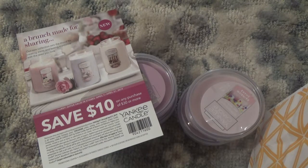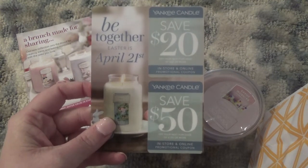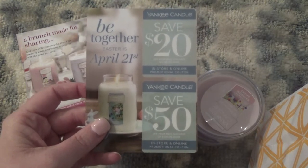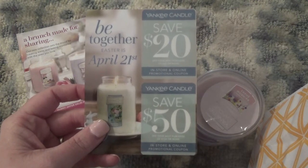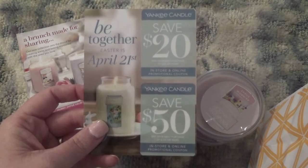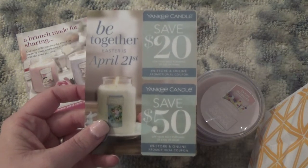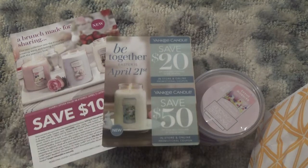Now I'm going to show you guys the mailer coupon I got in the mail yesterday. I like these — I think they're kind of high-end for a coupon because they actually print them on plastic and they're a little on the fancy side. The mailer coupon says 'Be Together, Easter is April 21st,' so these go from now through April 21st. On the top it's save twenty dollars on a $45 purchase, which is a little better than the $10 off $30. The bottom one is even better — it is 50% off of a hundred dollars, so that's half off your purchase. I told my husband I'm going to try to be good and not buy any candles until semi-annual, but that's not going to happen.